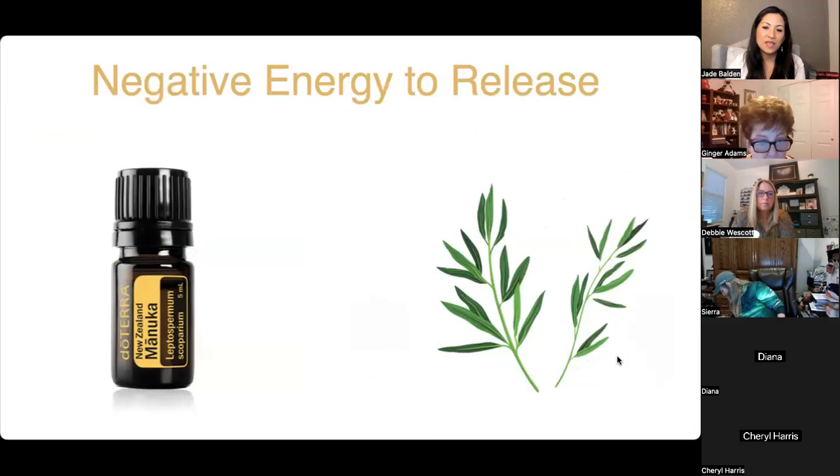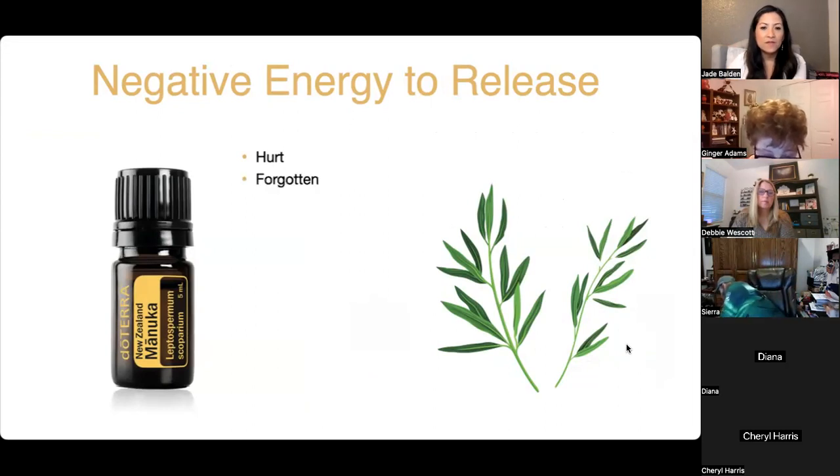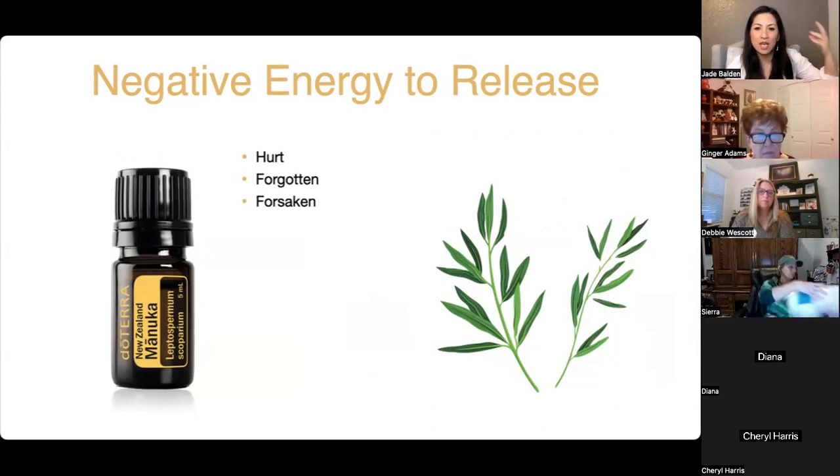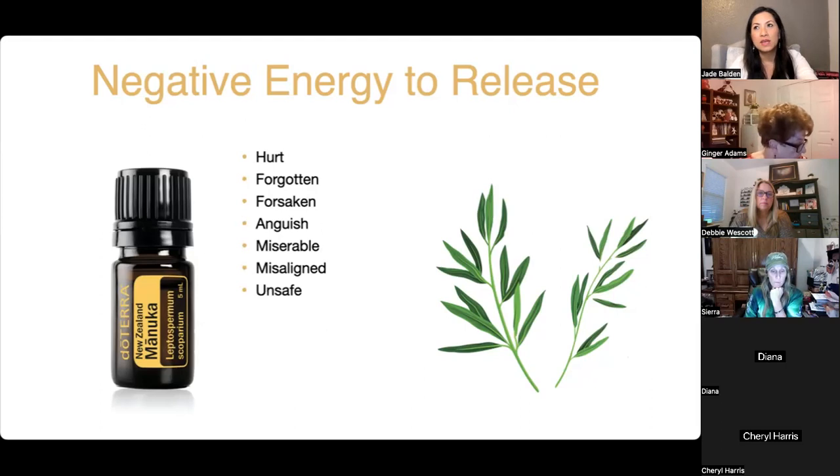Negative energies Manuka helps release include: feeling hurt, poor boundaries, unclear identity, feeling forgotten or forsaken — this is the adversary lying to us. Feeling anguish, miserable, misaligned, and unsafe. We have a choice to see the world as friendly or hostile. If we feel unsafe, we see the world as hostile and take offense. But if we put on the friendly lens and see people as good, we actually find evidence of that.